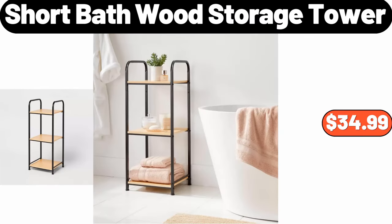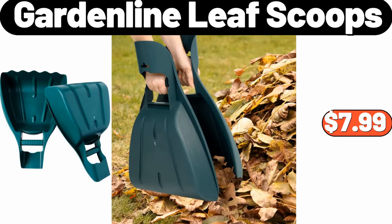Short Bath with Storage Tower, $34.99. Garden Line Leaf Scoops, $7.99.